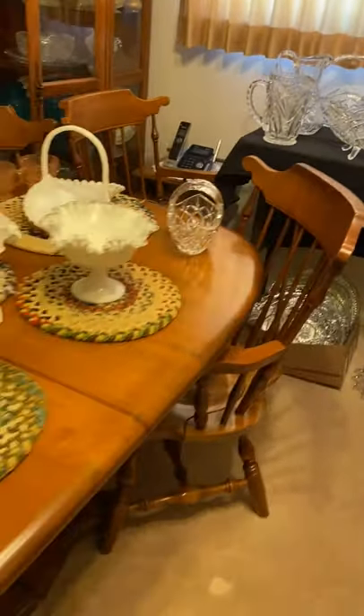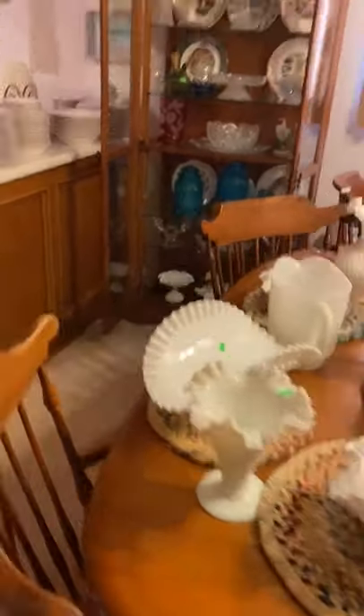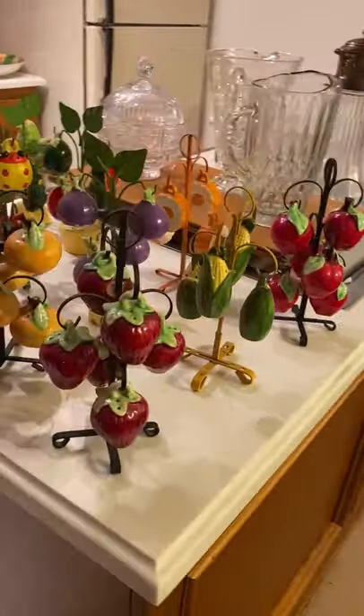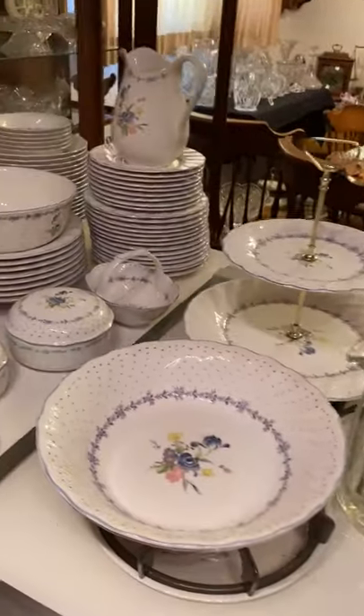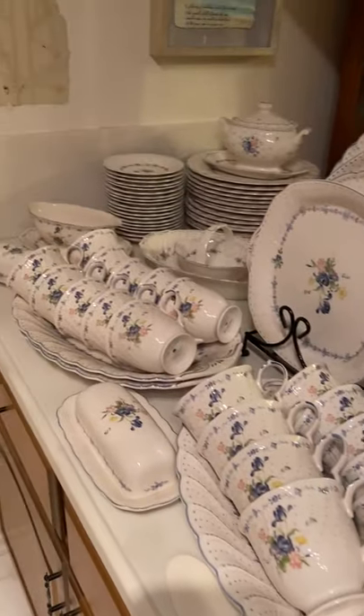Then we come across the table of hobnail. Another curio — and this curio is for sale. Look at all the vintage salt and pepper shakers; they're just adorable: strawberries, watermelons, lemons, hats, ladybugs, frogs. Then there's a huge set of Nico with more pieces up here.